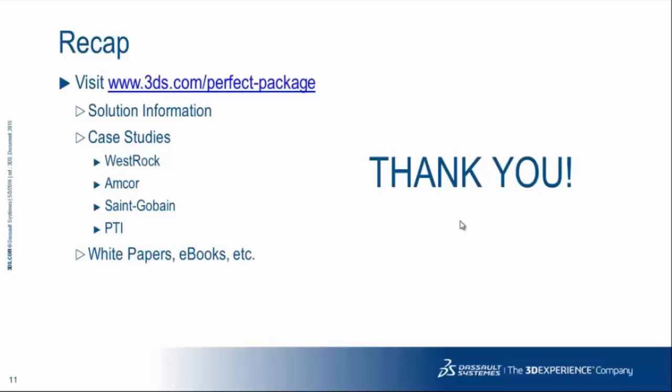To recap, please visit www.3ds.com/perfect-package. On our site you can get more information on our solutions, download free case studies including WestRock, Amcor, Smurfit Kappa, and PTI, and access other white papers and eBooks as reference materials. We'd like to thank you and we hope to talk to you soon.